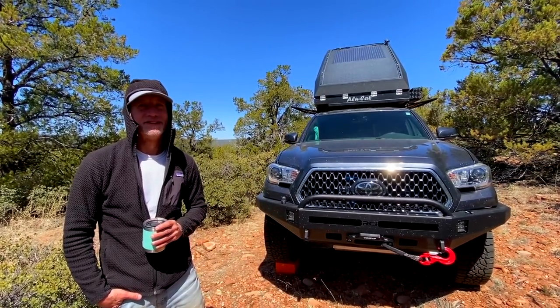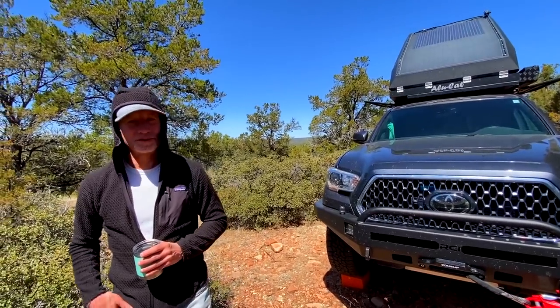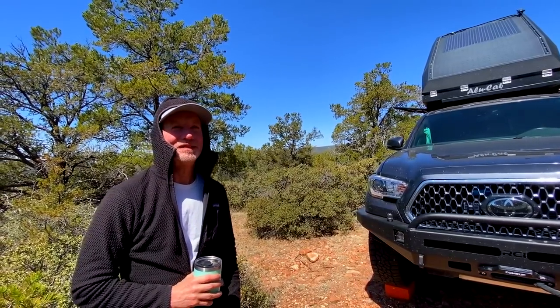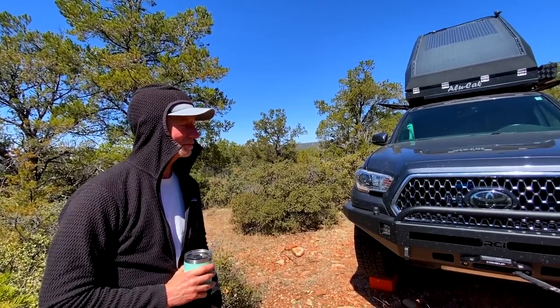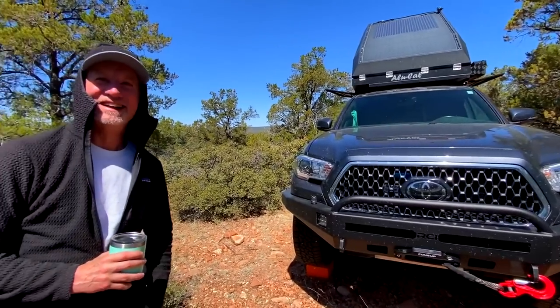I like my setup but I love yours. You were an influence on me — it's enabled a lot of things. That's great to hear. I couldn't be more impressed with your rig. It's probably the next rendition of what I'm going to do — the Alucab is insane.